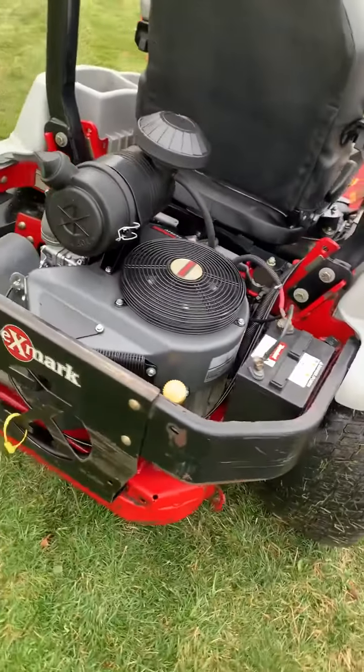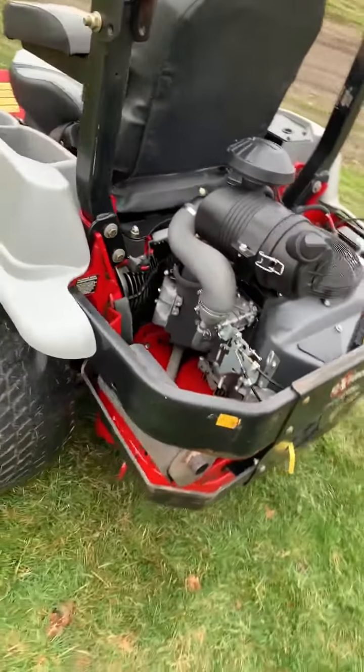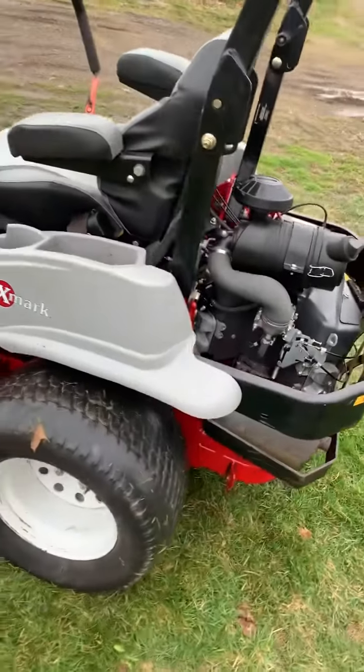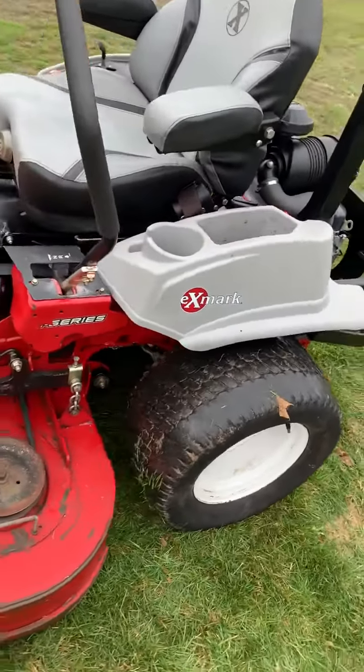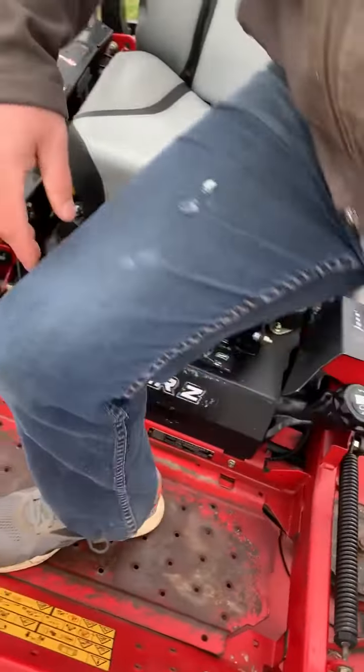Brand new battery, brand new casters up front. They are run flats, and the wheels look to be just recently replaced. I'm going to go ahead and fire it up and take it for a spin.